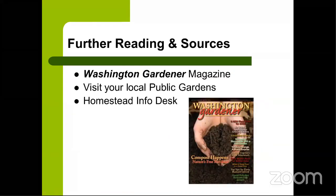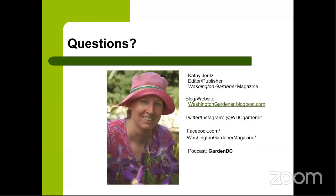For further reading on compost, soil health, and fertilizing, check out Washington Gardener Magazine, visit local public gardens to ask about their practices, or visit Homestead's information desk. You can find me on Twitter and Instagram at @WDCGardener, on Facebook as Washington Gardener Magazine, my podcast is Garden DC, and my website is washingtongardener.blogspot.com. We're now going to jump to remaining chat questions, including Beck's question about using Bloom as a top dressing for a new fruit tree.